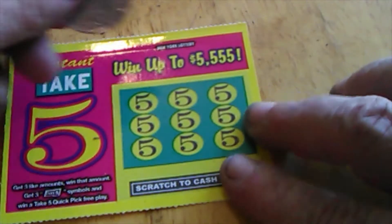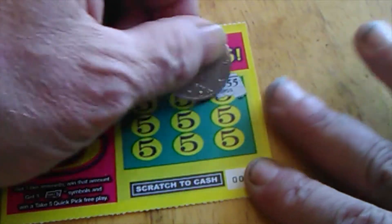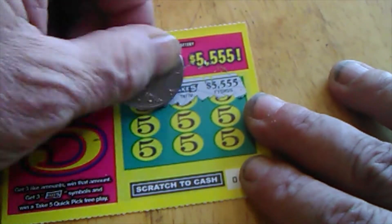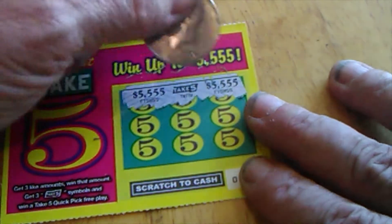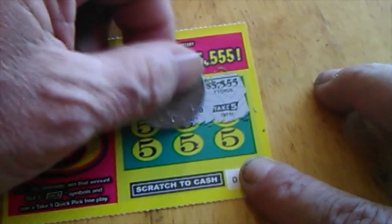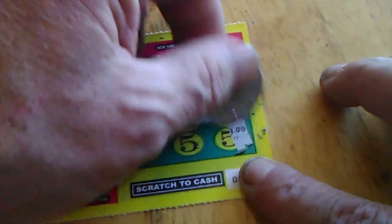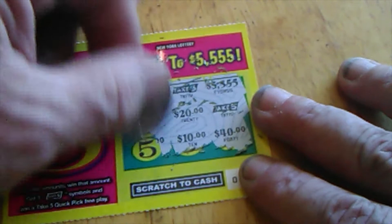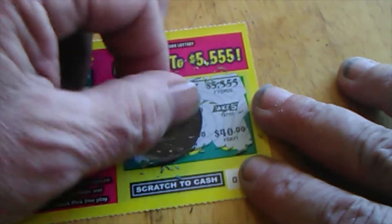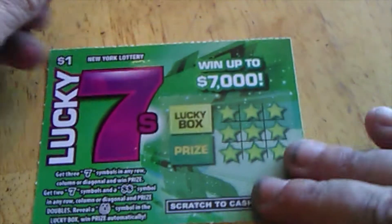Alright, Take 5. Three like amounts, win that amount. Three Take 5s, win a free Take 5 ticket for whichever drawing when you turn it in. Top prize is $5,555. There are 20 tickets. So I've got a Take 5 ticket — never seen double winners, but we'll scratch it just in case. At least I've got a Take 5 ticket, and we'll see what that comes out to. Hopefully a winner.